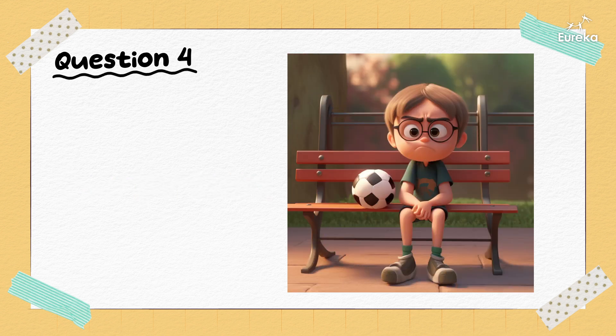How do you think this person is feeling? He's angry.